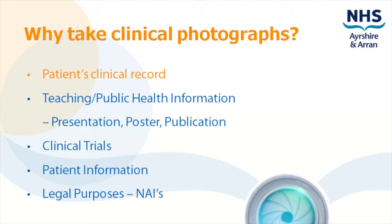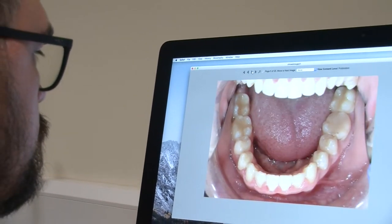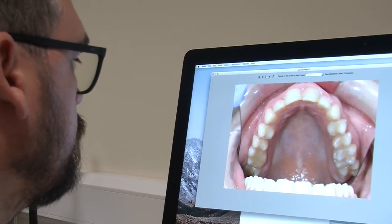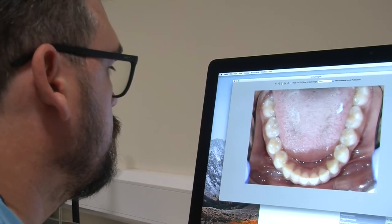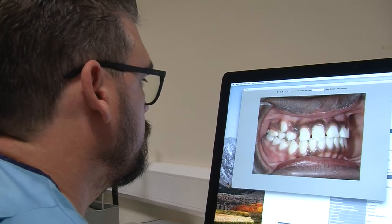For instance, by reducing the number of dressing changes, as medical and nursing staff have photos to refer to. Procedures or treatment that result in a visual change to the patient — for example, plastic surgery and orthodontic treatment — use photography to document before, during and after treatment.